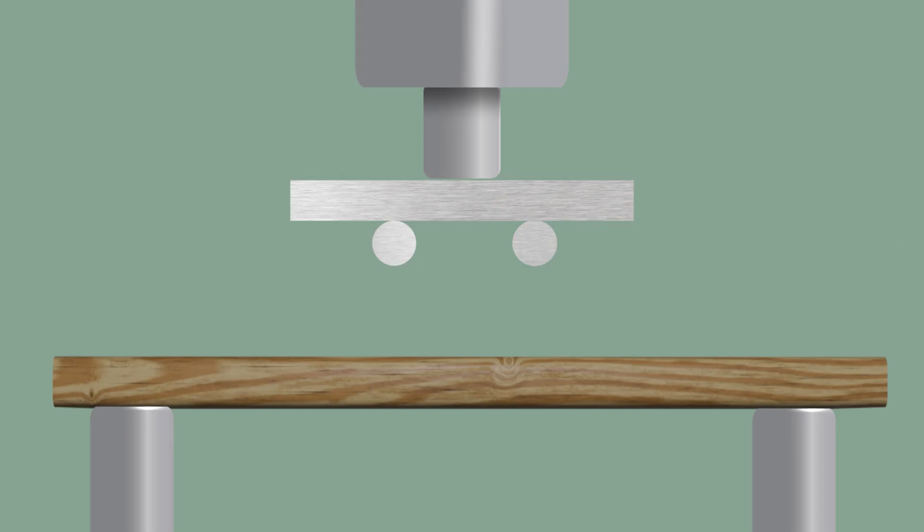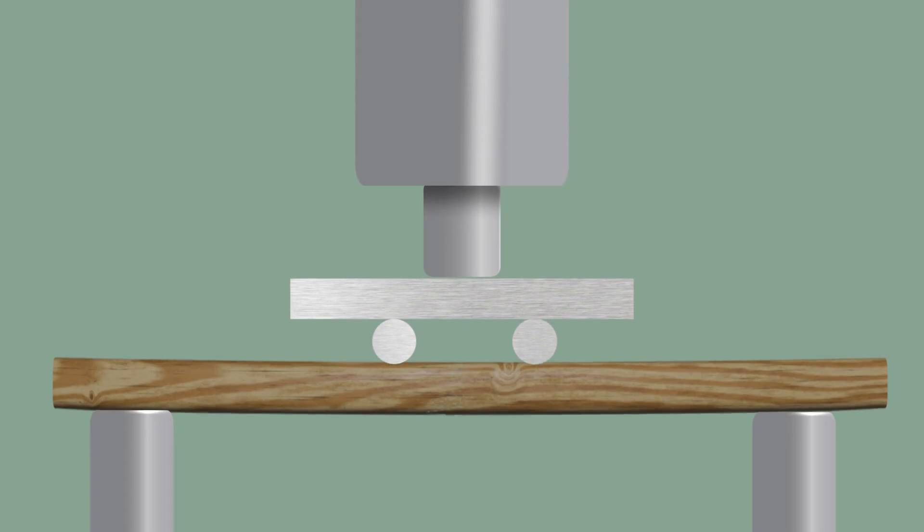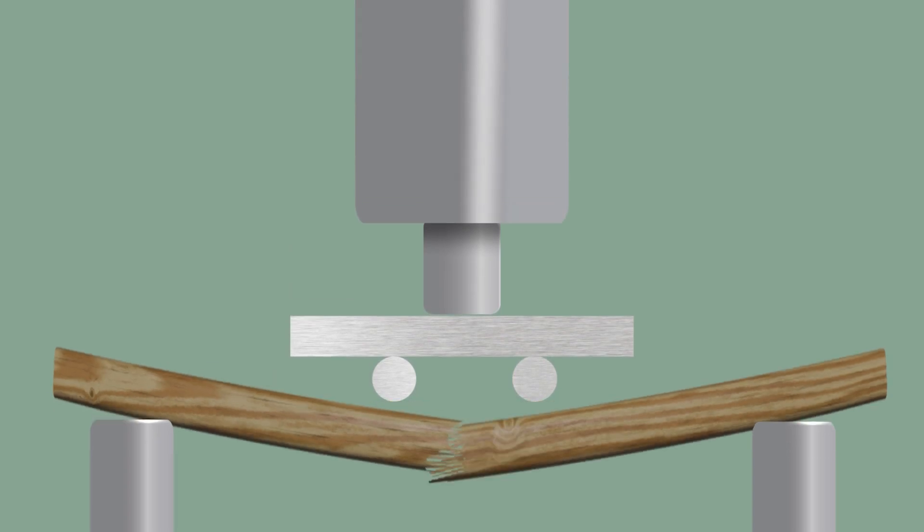To give you an idea of just how strong, let's compare it to the white oak we mentioned before. There are several ways to measure a wood's strength. One very important test is called modulus of rupture. It measures how much stress a piece of wood can withstand before breaking under a load — in other words, how hard you have to press on it in order to break it.